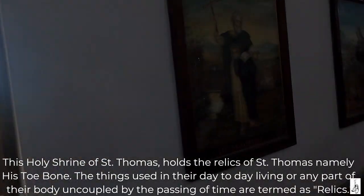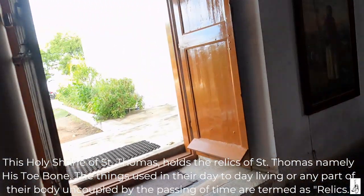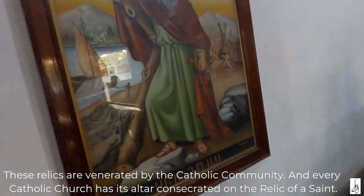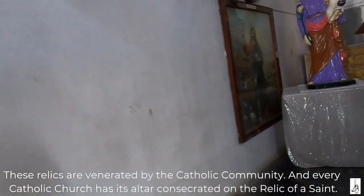The things used in their day-to-day living or any part of their body uncorrupted by the passing of time are termed as relics. These relics are venerated by the Catholic community and every Catholic church has its altar consecrated on the relic of a saint.